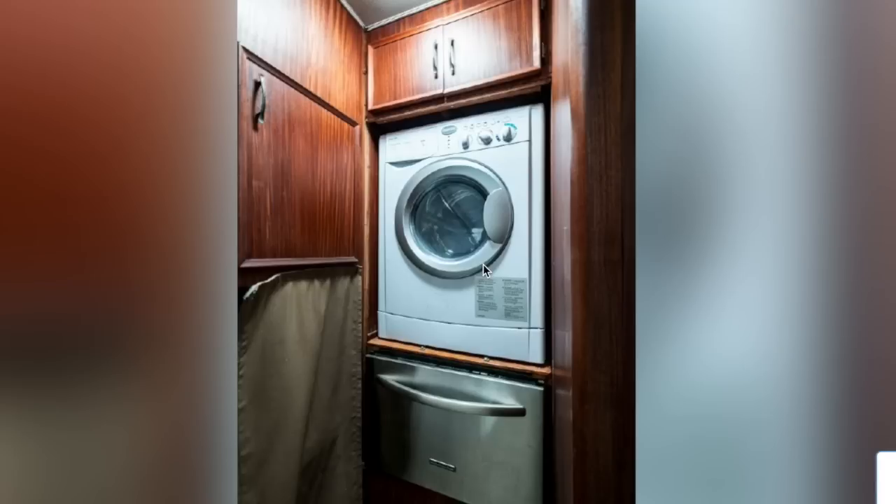That drawer right there is their dishwasher. I'd rather have a washer and dryer there and figure out a dishwasher in the kitchen, which I think is doable.